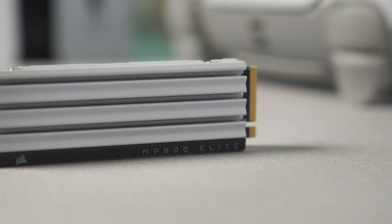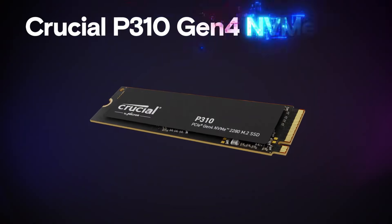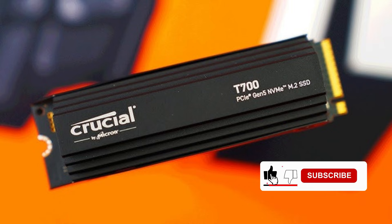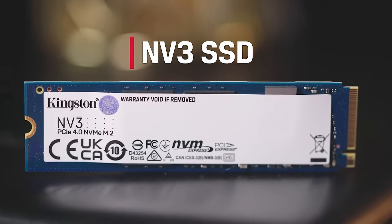If you're tired of waiting forever for your games to load or your files to transfer, you're in the right place. Today, we're diving into the best NVMe SSDs of 2025. Whether you're building a gaming rig, setting up a workstation, or just want your PC to feel lightning fast, we've got you covered.